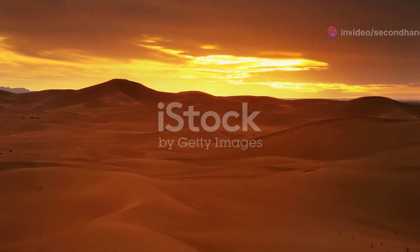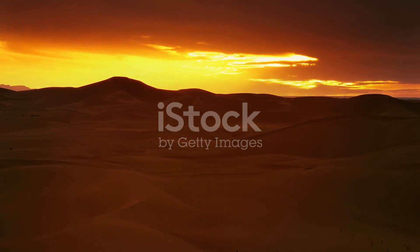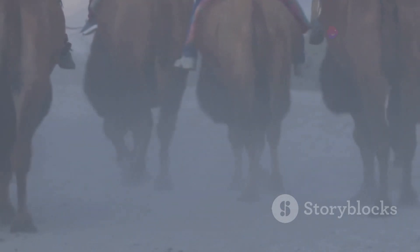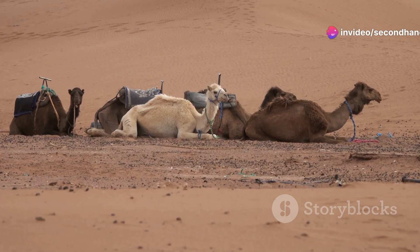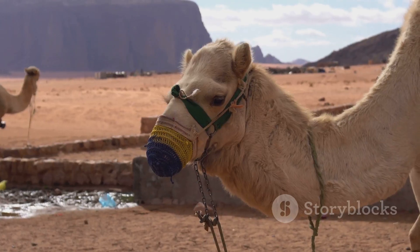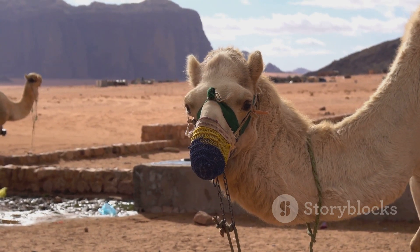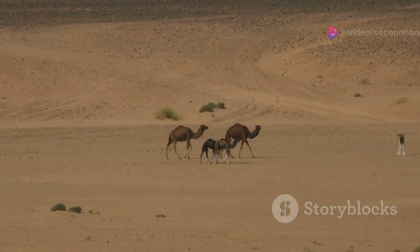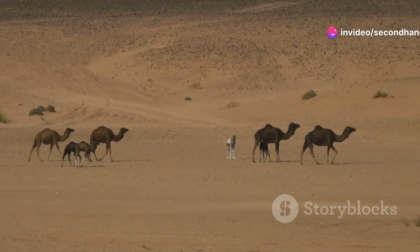First up, let's talk about the iconic camel. These incredible creatures, often dubbed the ships of the desert, are perfectly designed for life in this harsh climate. Their humps store fat, not water, allowing them to go weeks without a drink. Their long eyelashes and closable nostrils protect them from sandstorms. It's amazing how nature equips its creatures with what they need to survive.